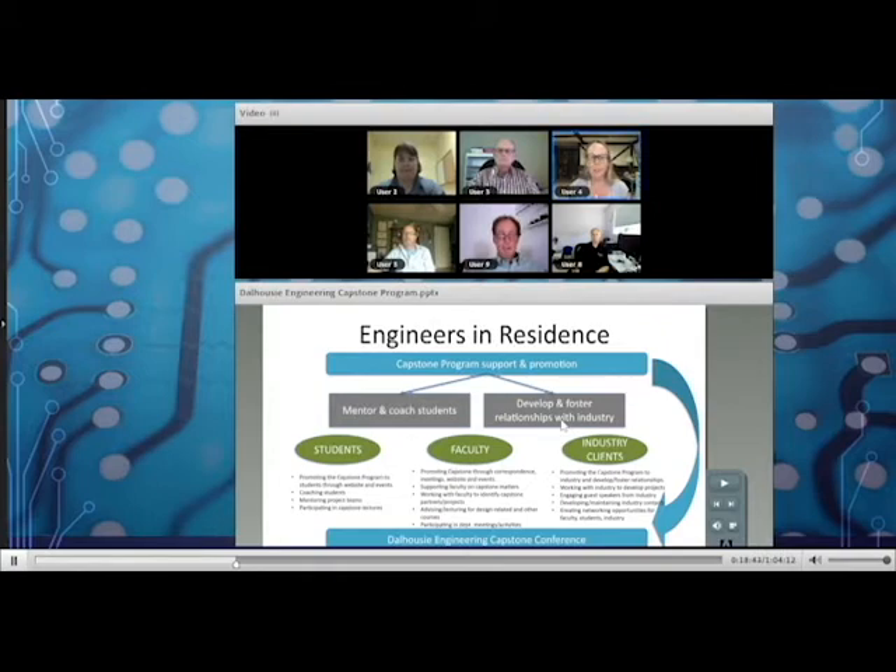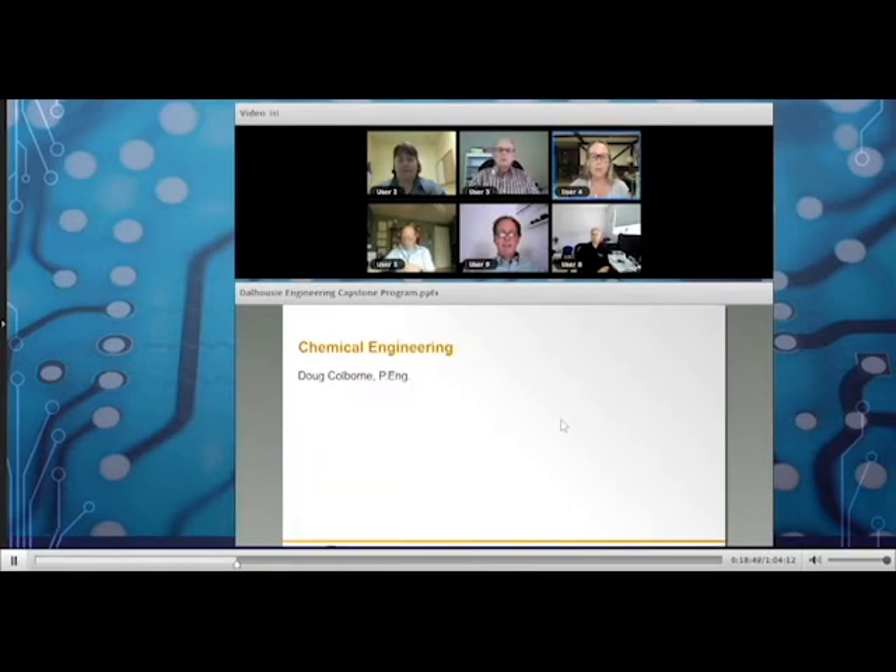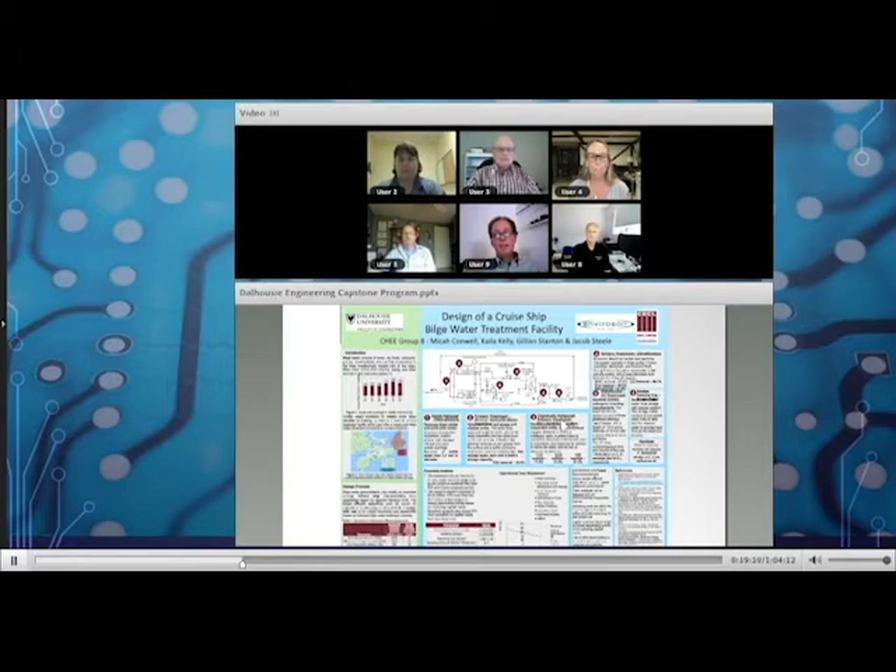Now each engineer in residence will introduce themselves and share an example capstone project from their discipline. We'll start with Doug Colborne, the chemical engineering engineer in residence.